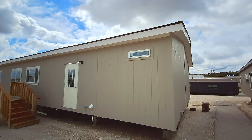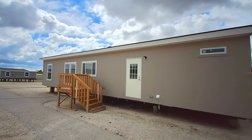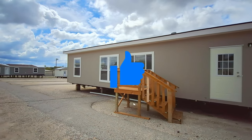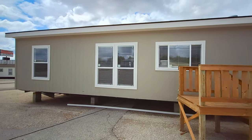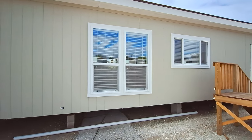On your backside here we've got our back door. Got some big windows over here. These big windows are going to be in your dining room area.